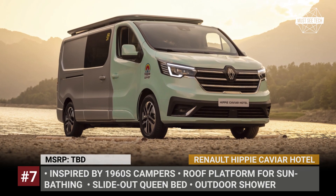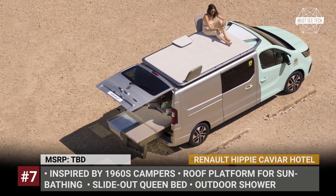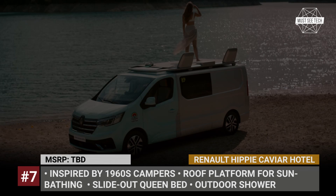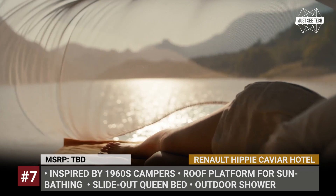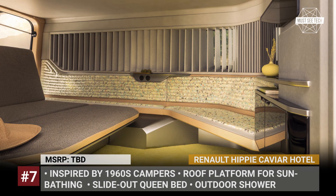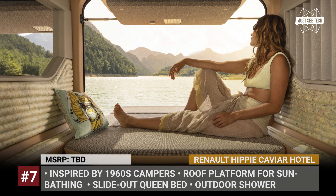Renault Hippie Caviar Hotel. The latest Renault concept is inspired by the design of 1960s campers and current glamping trends. Its distinctive two-tone green paintwork comes from the 1977 Renault Estafette camper, while the transformer interior is built to offer cozy accommodation for two people. On the inside, the Hippie Caviar Hotel fits a folding rear bench that functions as a sofa, a daybed, and a New York Queen sleeping space. It can also slide out the tailgate, allowing you to sleep outside. The roof is occupied with a sunbathing platform with two seats and many tables.